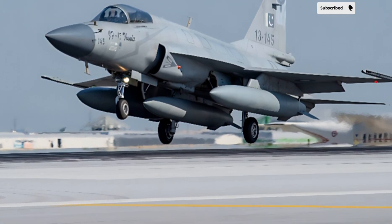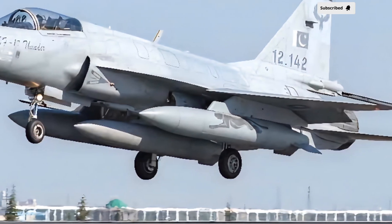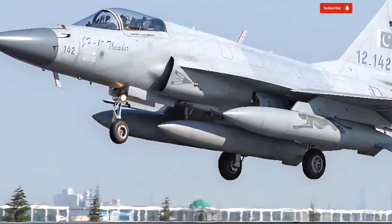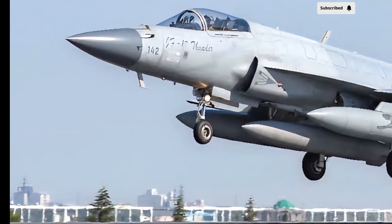The integration of modern avionics, including a holographic HUD and a fully digital cockpit, has further increased the pilot's ability to operate efficiently in complex combat scenarios. The aircraft's open architecture design allows for future upgrades, ensuring that it remains relevant in rapidly evolving warfare environments.